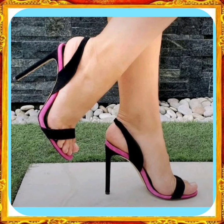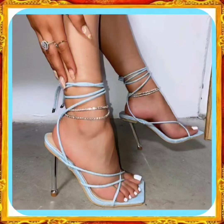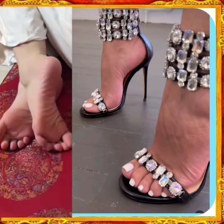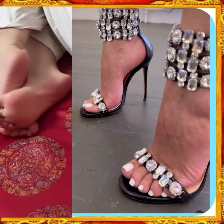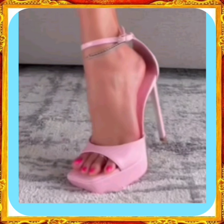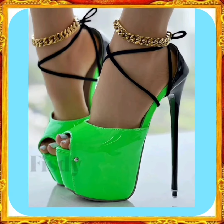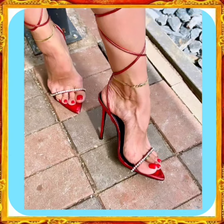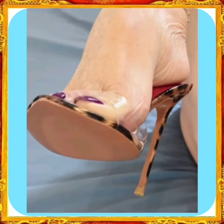This video is about some high pencil heels in really beautiful designs and different color combinations that look very amazing and beautiful. As you can see, this one is a very amazing heel in a beautiful pink color that looks really nice and pretty.